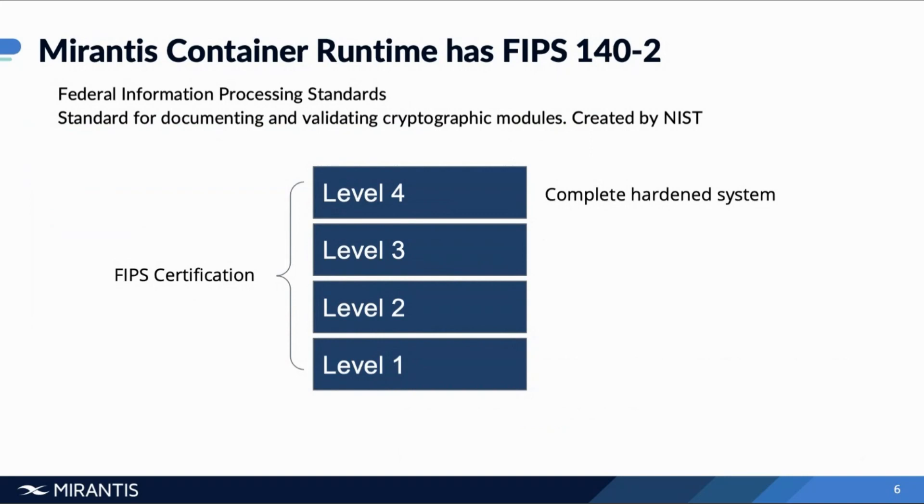Level two enhances the physical security mechanisms of level one by adding the requirement for tamper evidence — things such as tamper-evident coatings or seals put on a cryptographic module, so that the seal must be broken to obtain physical access to the cryptographic keys and critical security parameters within the module. It also requires role-based authentication, where the module authenticates the authorization of the operator to assume a specific role and perform corresponding sets of services — essentially RBAC access.